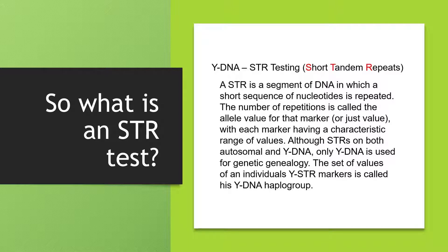When you order Y-DNA tests, the first one you would take is what's referred to as an STR test. STR stands for short tandem repeats. An STR is a segment of DNA in which a short sequence of nucleotides is repeated. Our DNA is made up of four chemicals designated A, C, T, and G. When you take a strand of Y-DNA and analyze it, there are often what we refer to as repeats, and the number of repetitions is called the allele value for that marker. The set of values of an individual's Y-STR markers is called his Y-DNA haplotype.